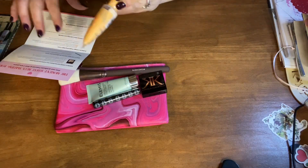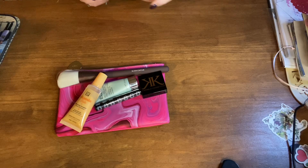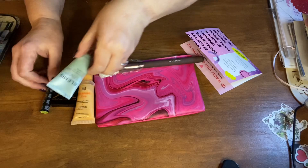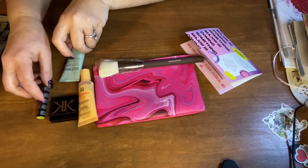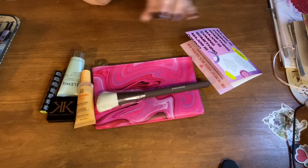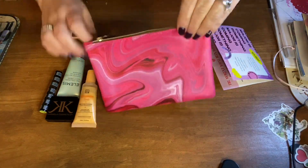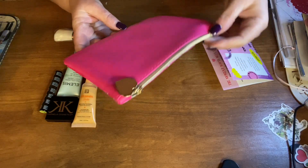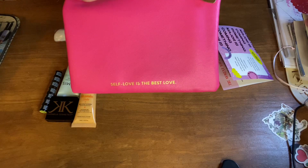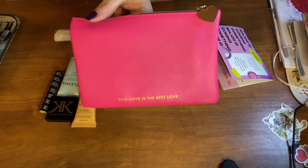So that's it for the February 2023 bag. I hope you all have a good Valentine's Day tomorrow. I want to thank each and every one of you for watching my videos — I really do appreciate each and every one of you. Also on the back of this bag, it has 'self-love is the best love.' I will see you in my next video — thank you all for watching!